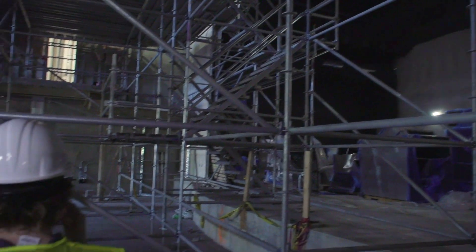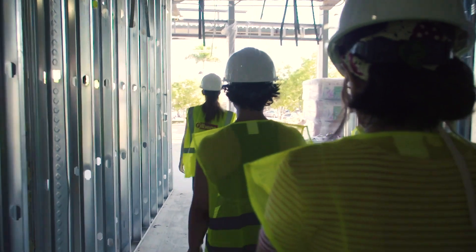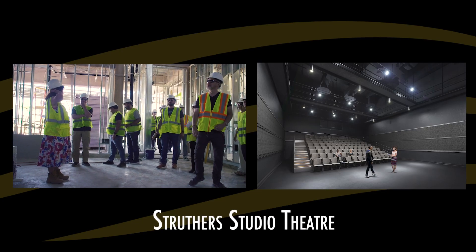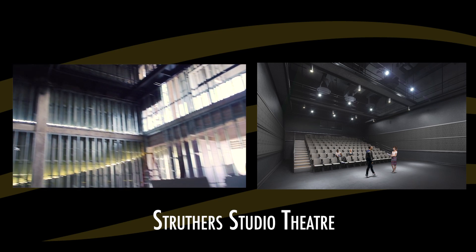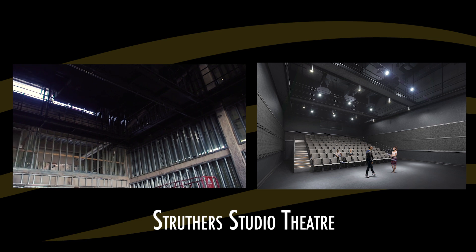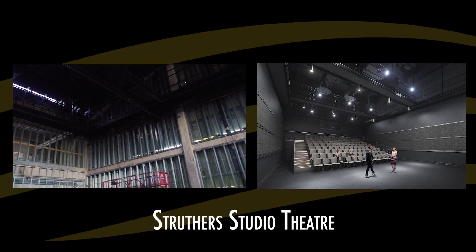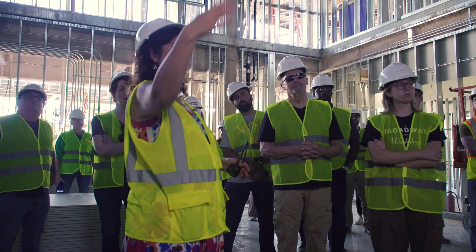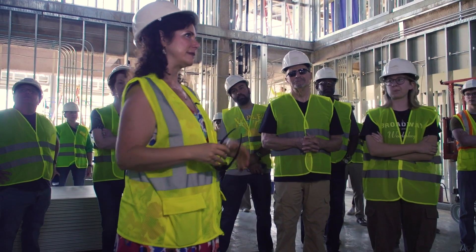This is the studio theater — it's about 50 by 50. We're also building a 20,000 square foot production shop over in East Naples, where all of our sets, costumes, and everything will be constructed. It'll all come in through that loading dock and straight down the hall to this theater or that theater.